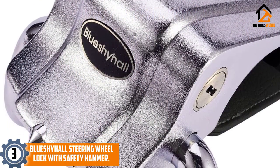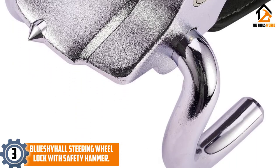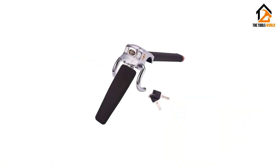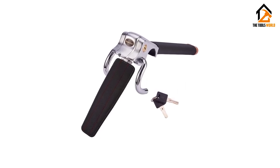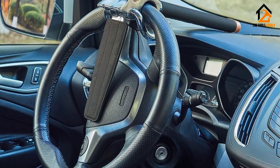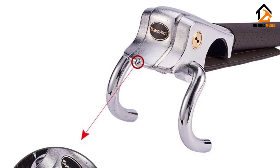At number three, we have the Blue Shy Hall steering wheel lock with safety hammer. This is a very creative steering wheel lock that will almost totally restrict any movement of the steering wheel once locked in place. Thieves who know this style lock will not want to take the time to try and defeat it. If a thief does successfully cut this lock, it's also made to trigger the car's horn repeatedly. Blue Shy Hall has designed this lock to fit just about any size and style steering wheel.